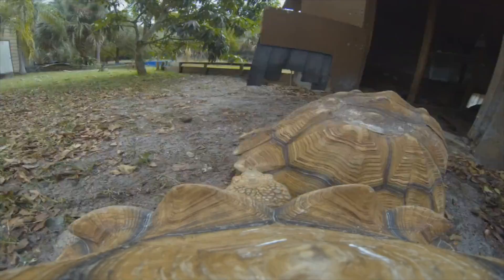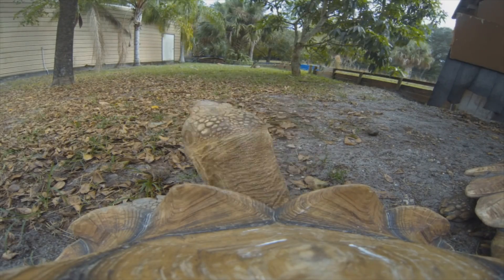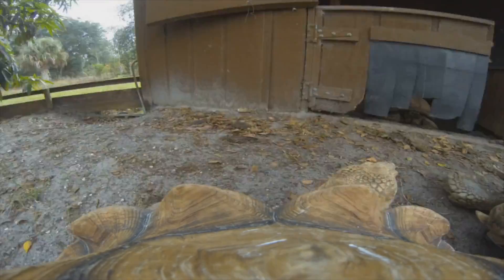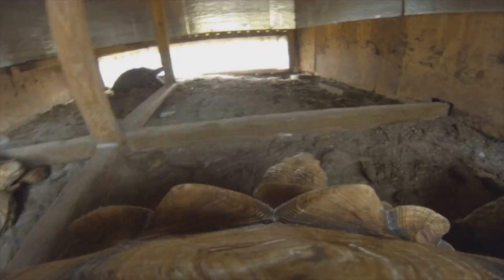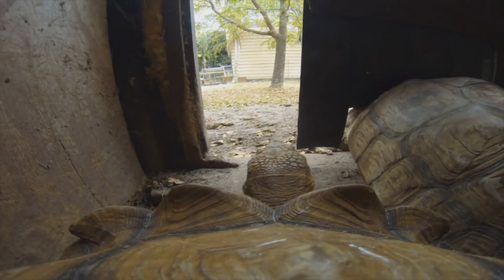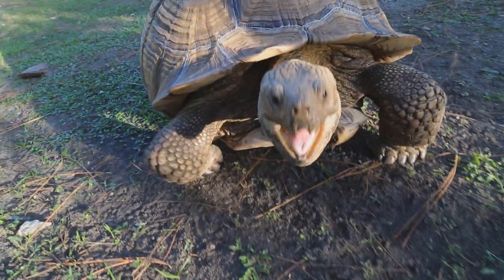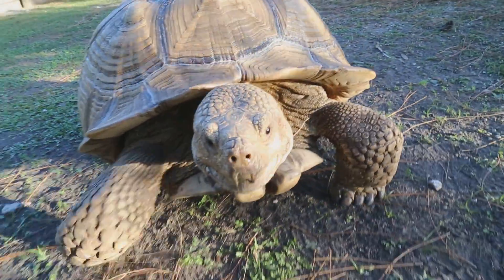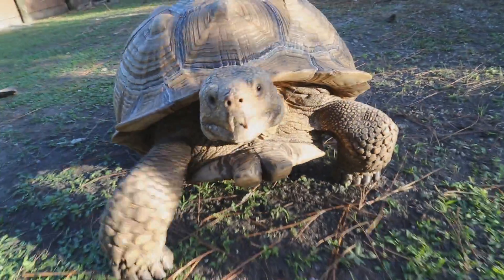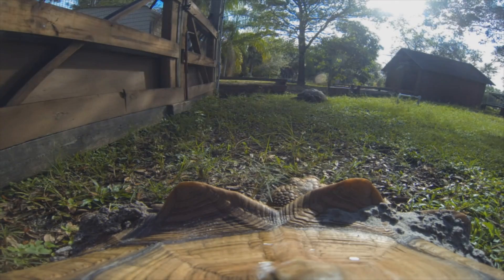Wait, it looks like Lumpy isn't happy without a view of what's going on outside, so he's gonna do a little investigating. And that's about as good as it's gonna get today. Looks like we're gonna have to go back to the drawing board — this time we'll start him outside.